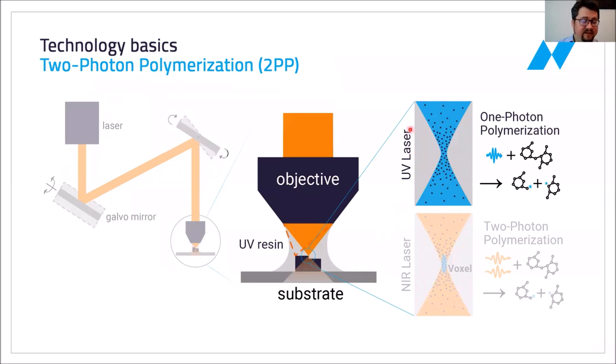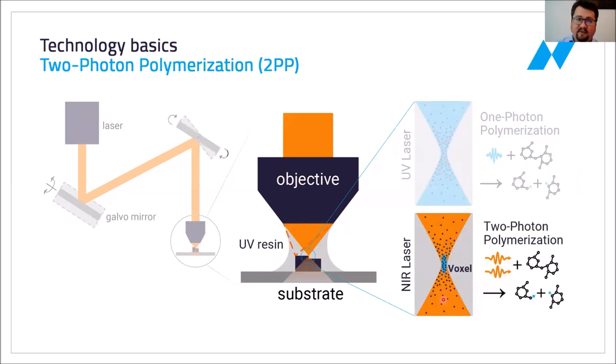Conventionally you would expect a UV laser to crosslink a UV resin, where each individual photon would carry enough energy to excite a photo-initiator and start a cross-linking reaction. However, we are using a near-infrared femtosecond laser, meaning individual photons don't have enough energy. Only two photons together have enough energy to excite a photo-initiator and create a cross-linking reaction. This can only take place close to the focal point, where you can have a volume element smaller than a single micron in all three directions — typically called a voxel or volume pixel. By scanning this voxel through the volume, we can create a 3D structure.